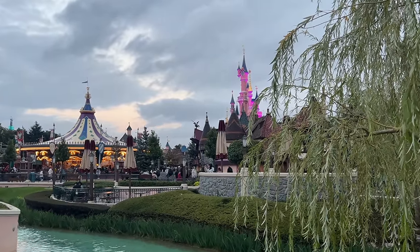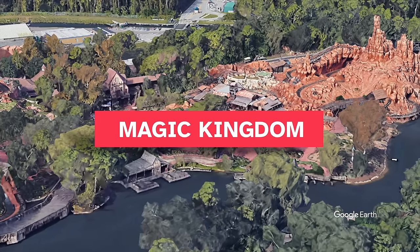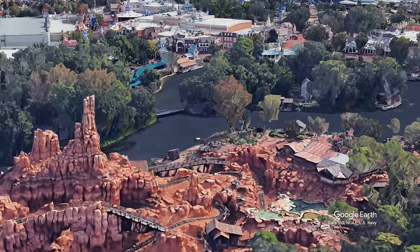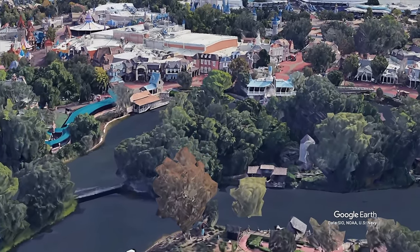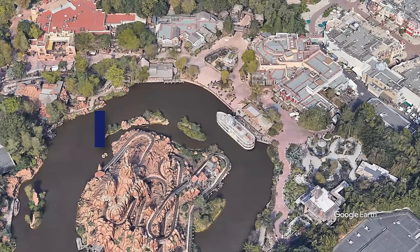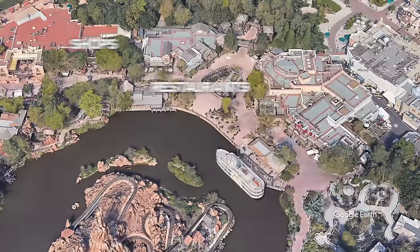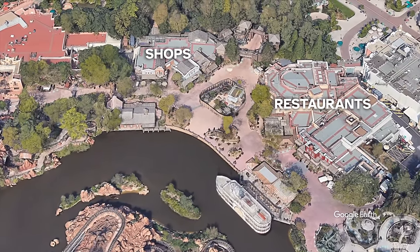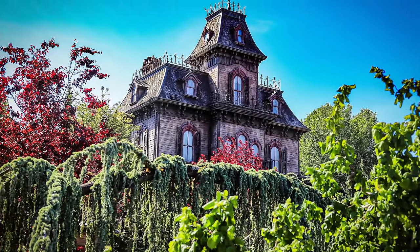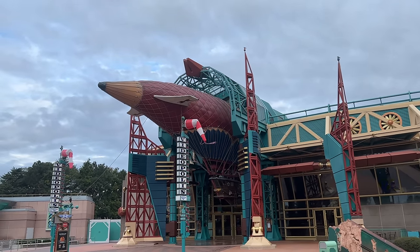Ever wondered why Disneyland Paris stands out as one of the most well-designed Disney parks? This is Frontierland at the Magic Kingdom. It features Big Thunder, a log flume ride, soon to be Tiana's Bayou Adventure, and a few shops and restaurants. Big Thunder is located on the corner, somewhat hidden behind Tom Sawyer's Island, which is only accessible via raft. And this is Disneyland Paris Frontierland. Big Thunder is front and center, located in the middle of the lake. The shops are on one side and the restaurants on the other, creating a captivating, breathtaking view. And that's just the beginning. Phantom Manor creates another focal point in what would otherwise be a dead end. And this pattern is found throughout the whole park.